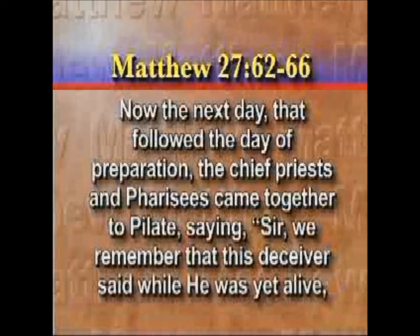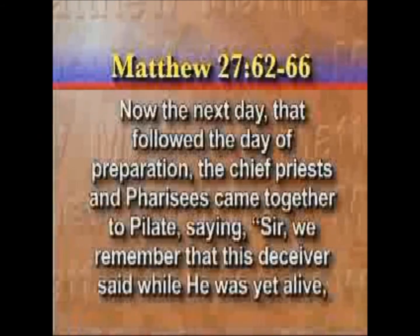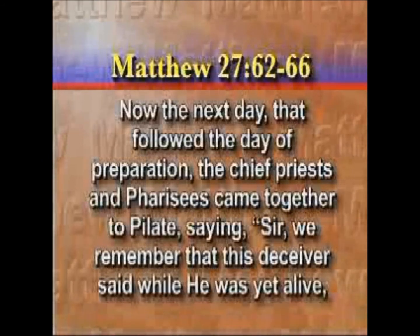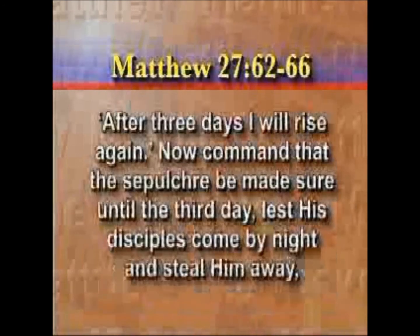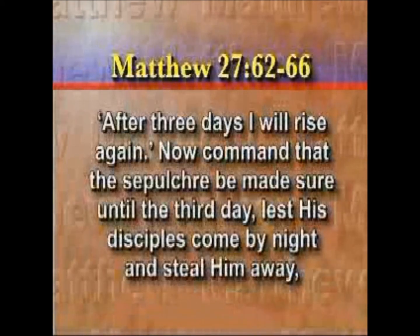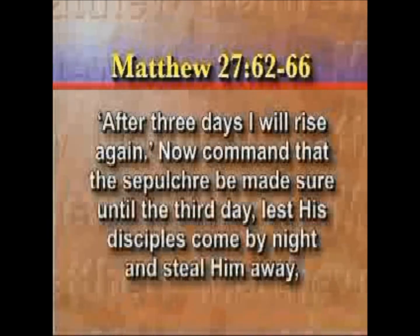The Jews who heard Jesus — these leaders — said, why, this temple, speaking of the physical temple there, it's been 46 years in the building. You're going to rear it up in three days? But Jesus Christ, we're told in verse 21, was speaking of the temple of his body.